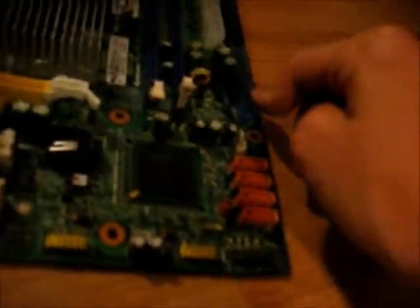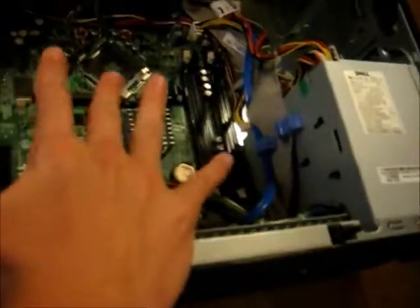They actually have about the same expandability: four SATA, one IDE channel, and one floppy connector each. The server board has ATI ES1000 graphics, which suck. The consumer board probably has Intel graphics, which suck more — but like I said, I've got a graphics card in here. The server board will draw way more power; the consumer board won't draw as much, but it will still draw enough.